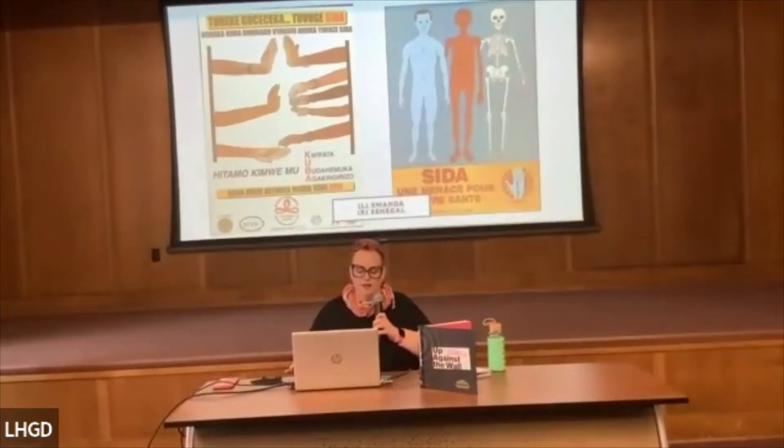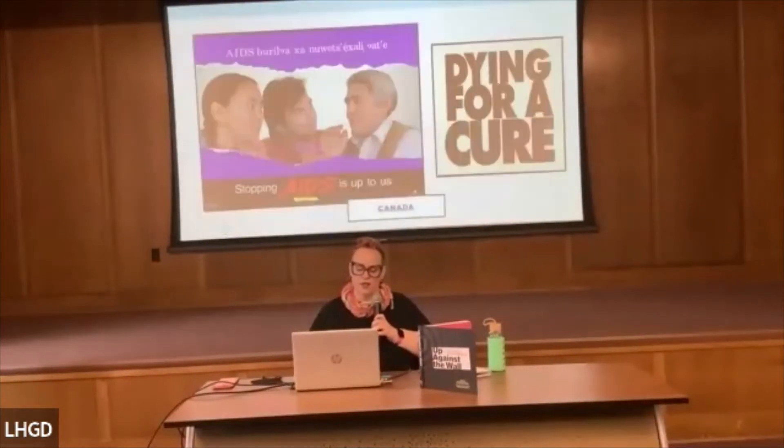This poster on the left is from Rwanda. It's a mixture of messages: the top two hands represent abstinence on both parts; the middle section represents multiple partners with a 'no'; and then the bottom one shows a condom and an 'okay.' The poster on the right is from Senegal — it's very much like a health poster showing a healthy body, an infected body, and a third stage represented as a skeleton, symbolizing death and loss.